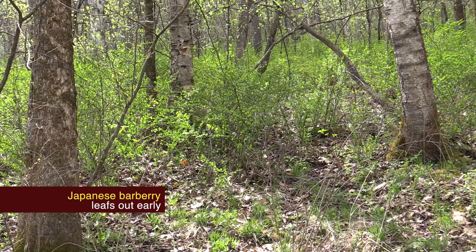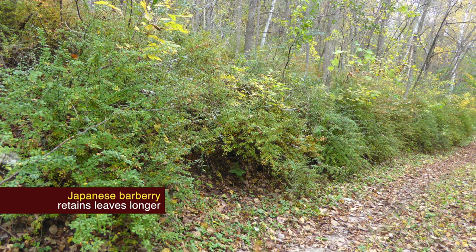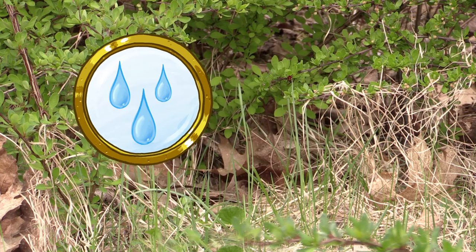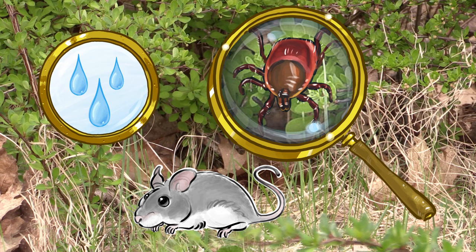Like other invasive species that upset the natural ecosystem, Japanese barberry leafs out early and retains its leaves later in the fall than our natives. In addition, by increasing ground-level cover and humidity, the Japanese barberry offspring improve the habitat for black-legged ticks and shelter for white-footed mice. This combination increases the risk for Lyme and other tick-borne diseases.